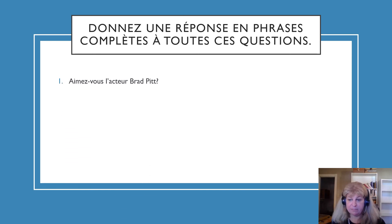Question 1: Aimez-vous l'acteur Brad Pitt? Do you like the actor Brad Pitt? For instance, I could say: oui, j'aime l'acteur Brad Pitt, ou non, je n'aime pas l'acteur Brad Pitt. You would need to conjugate aimer — a verb meaning to like or to love — using the regular ER verb conjugation.